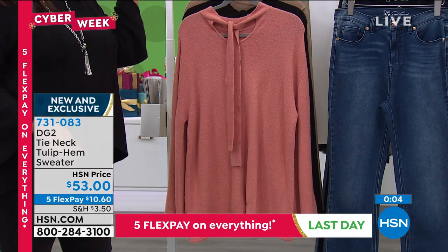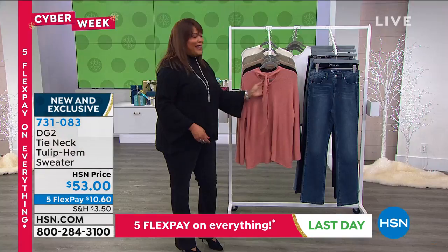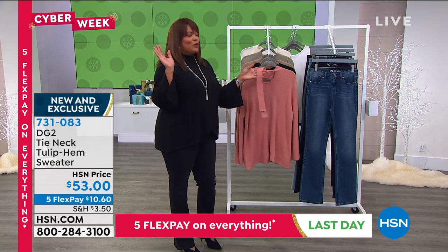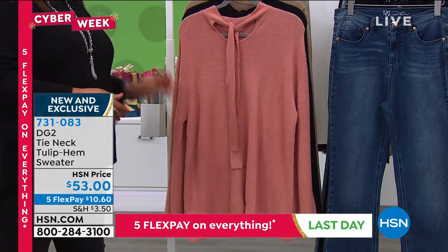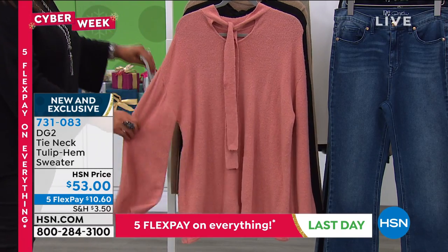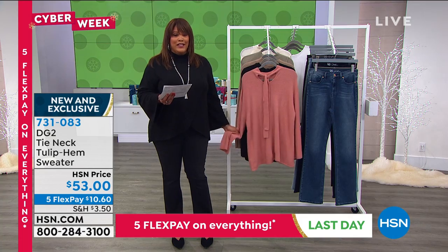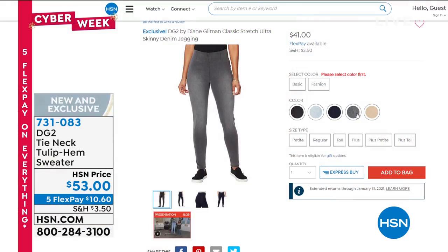Ladies, if you're Zoom dating out there, you want to put this top on, bring the tie back to the front, show a little bit of skin — it's absolutely drop-dead gorgeous. I'm so proud of this new sweater. It's $10 to get this home. And I want to show you a skinny jean you can put with it — still to come. This is your classic stretch. And this is our new jegging — the Brazilian Boom Boom jean.